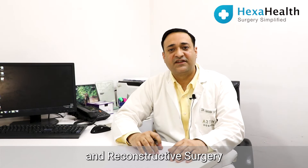Hi, I am Dr. Manik Sharma, Senior Consultant in the Department of Plastic and Reconstructive Surgery at Artemis Hospital. Today we will be talking about lip augmentation.